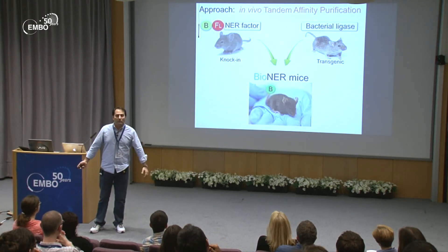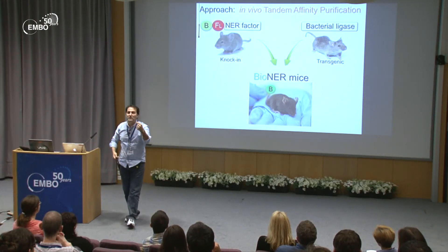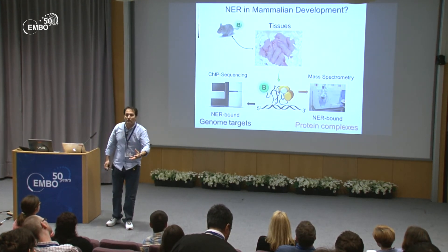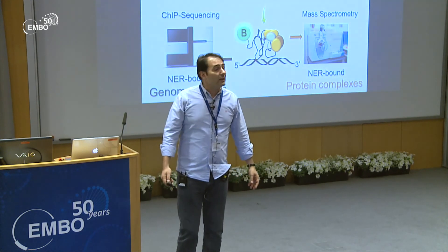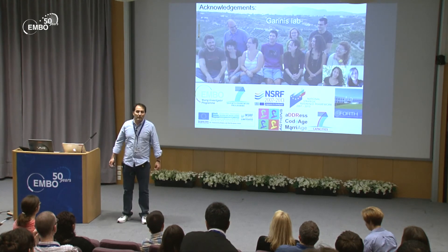To address this, we have invested time in developing a BioID tagging technology and created a mouse model that carries a short peptide — symbolized by 'B' for biotin — which can be specifically recognized by a bacterial biotin ligase. This bacterial ligase lives as a transgene in a separate mouse. When you cross the two mice, the bacterial ligase specifically recognizes and biotinylates the peptide in vivo, generating a new line we call the BioNER mice. Using these models with streptavidin beads, we can go into any tissue or cell type — such as stem cells, or after genotoxic treatment — and perform ChIP-seq and mass spectrometry. I'd like to thank my team, and in particular Smidnikar Kassilioti, Giorgina, and Irini Kamilari. Thank you very much.